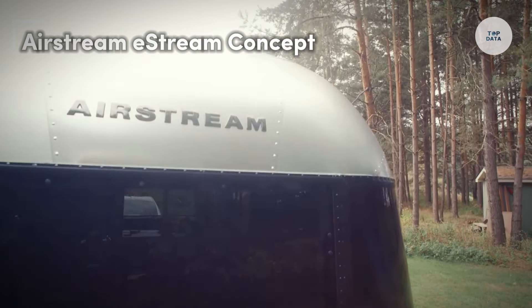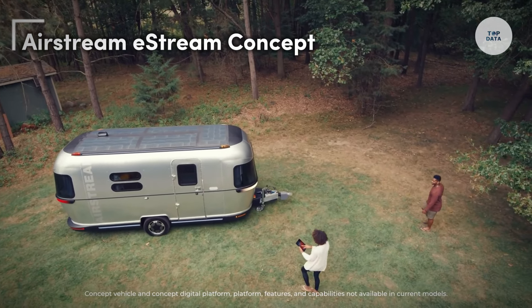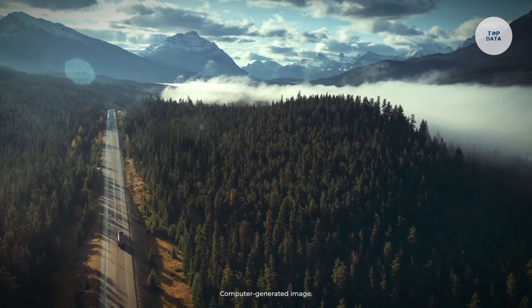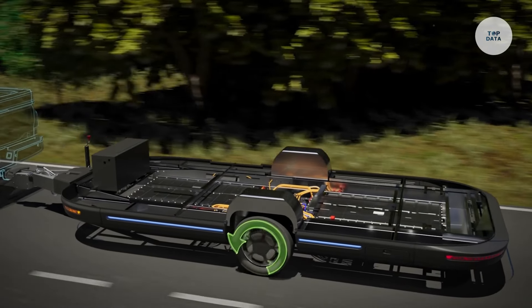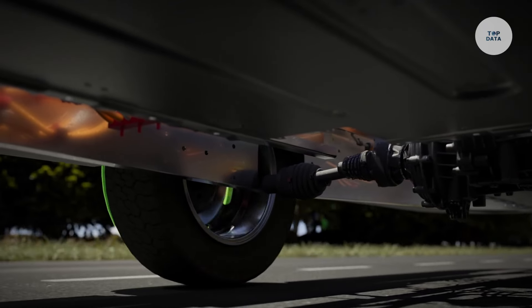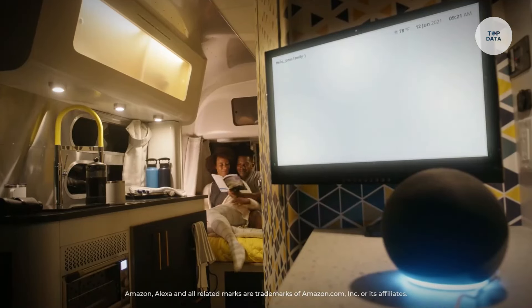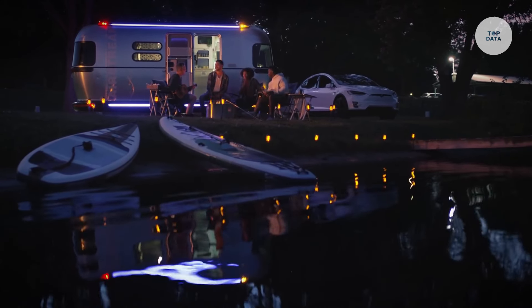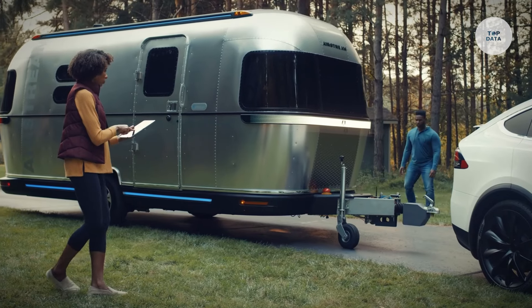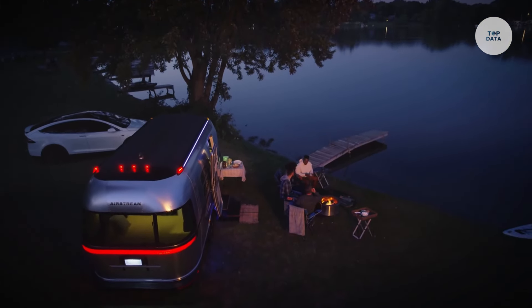The Airstream E-Stream Concept is an innovative electric travel trailer designed to enhance the camping experience. Powered by an 80-kilowatt-hour battery pack, it uses two electric motors to produce a combined output of 242 horsepower and 132 pound-feet of torque. This electric drivetrain assists the tow vehicle, minimizing energy consumption while towing. The E-Stream also features a moving mode, allowing users to maneuver the trailer remotely, simplifying parking and setup.